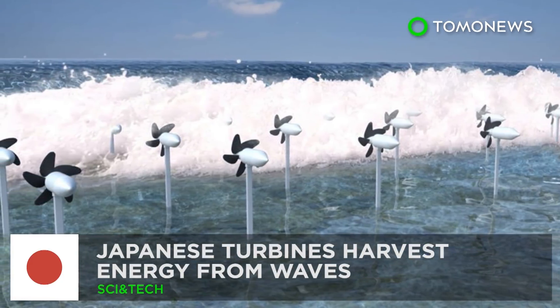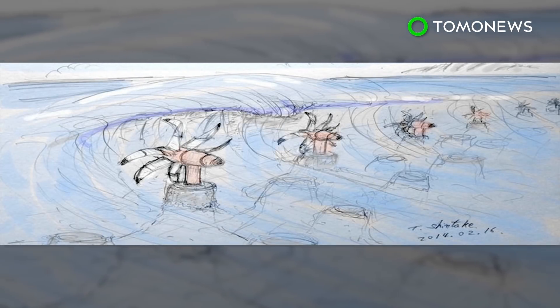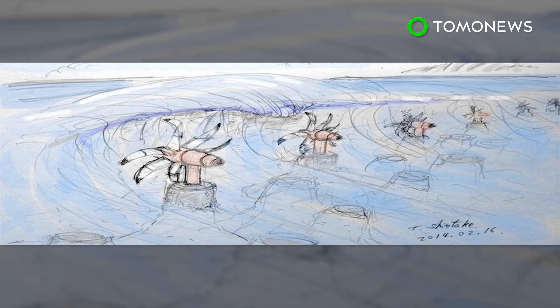Harvesting Energy from the Sea. Japanese researchers have come up with special technology that can not only capture energy from waves, but also help protect coastlines.